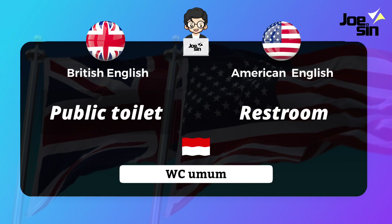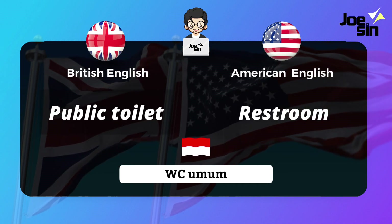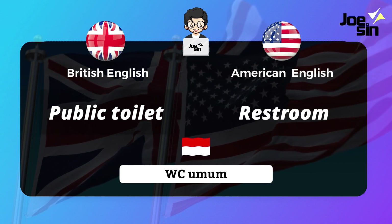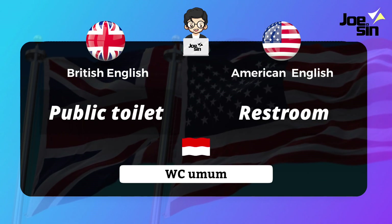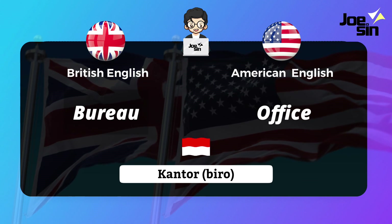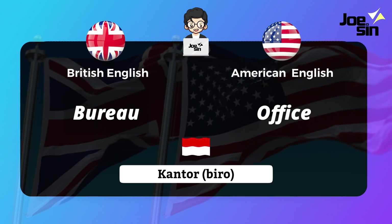Next, 'WC umum' (public restroom). In British English we say 'public toilet,' and in American English we say 'restroom.' Then for 'kantor biro' (bureau/office): British English uses 'bureau,' while American English uses 'office.'